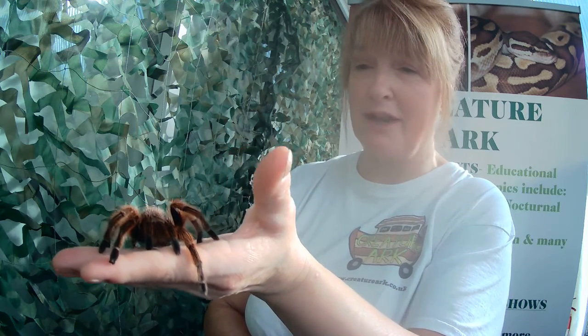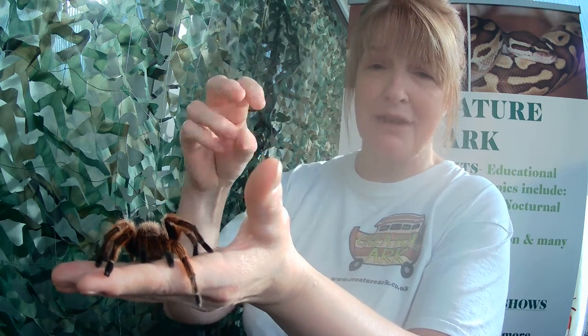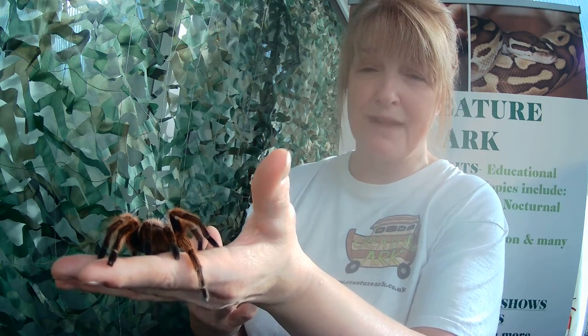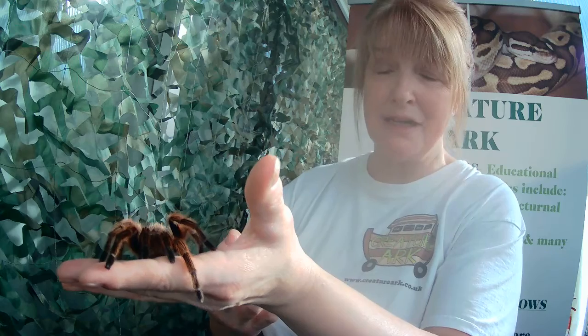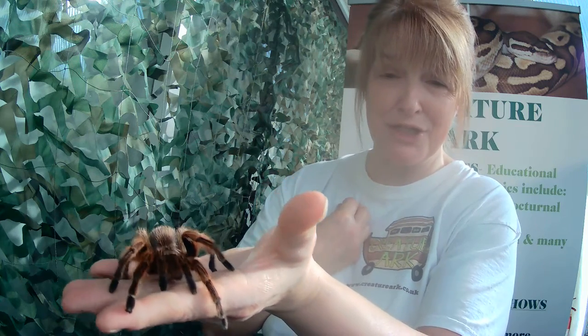She's an ambush predator and she'll lie and wait until something nice and juicy comes along, then she'll pounce out and inject her victim with venom. That venom has the ability to immobilise and then break down the cells in her victim's body, turning the inside into a mush or a soup. She doesn't have teeth — she sucks the insides out of her victim using a special suckling stomach.